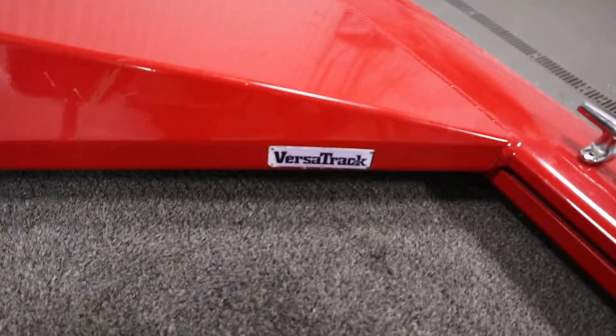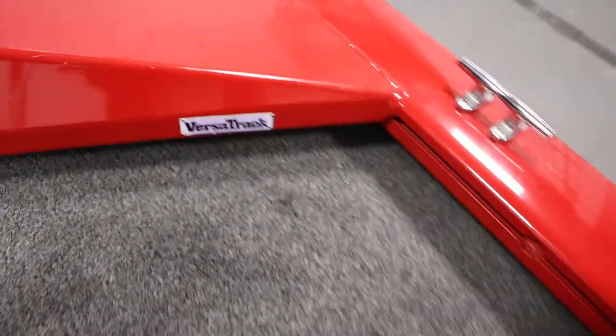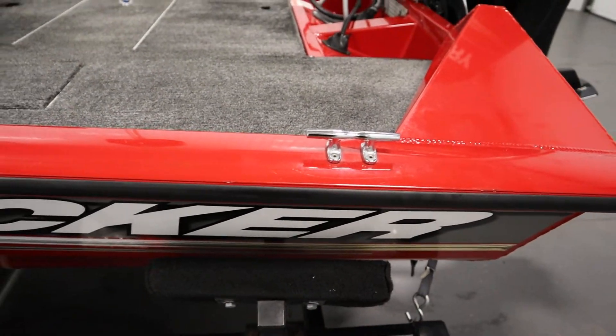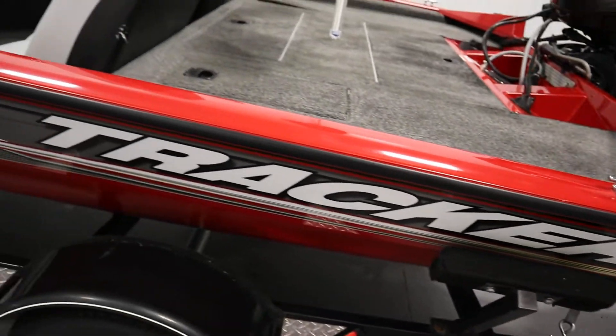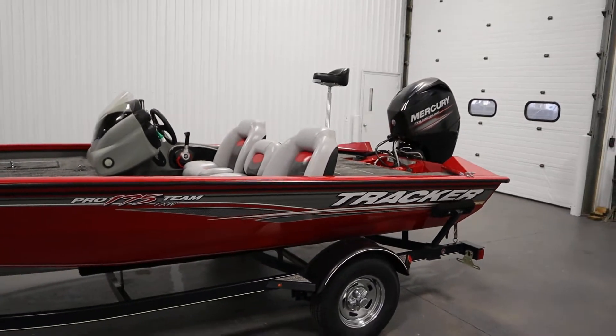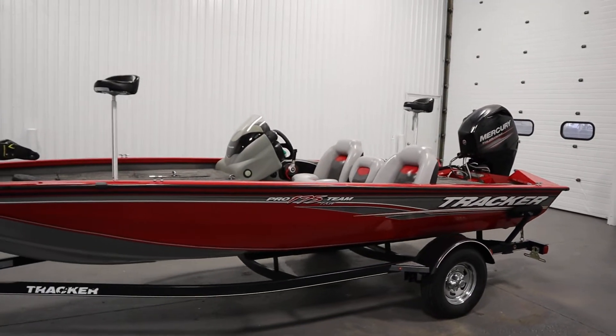It has a Versatrack mounting system and beverage holders. It has four mooring cleats, two in the rear and two in the bow. It has a 21.5 gallon fuel tank and a four-person carrying capacity.